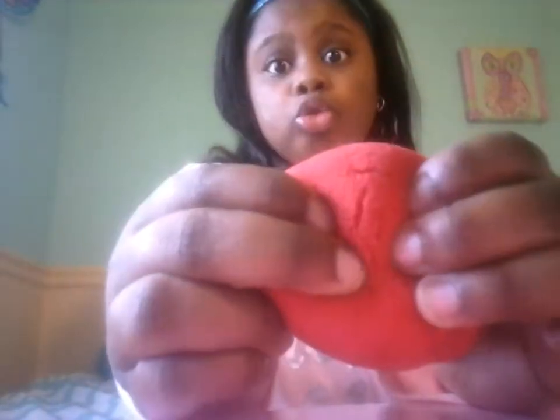This is actually my second squishy I ever got, and this is my third squishy I ever got. It's not that slow-rising but still super fun to squish, because sometimes in life you need a dense squishy.